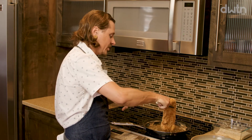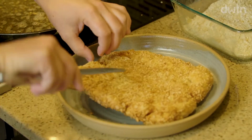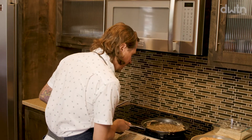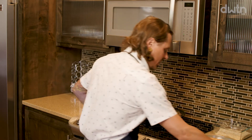Carefully bring the chicken to the plate. Turn the heat off and move the pan away from heat. Our chicken is done, our salad is done — we're ready to plate this dish and enjoy.